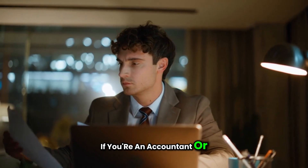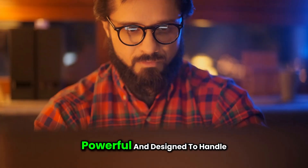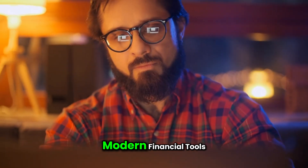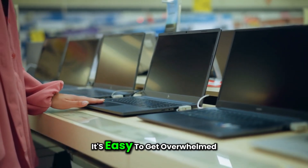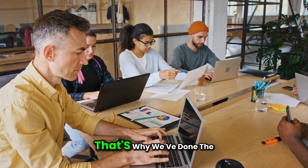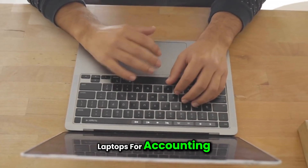If you're an accountant or a finance student, you already know how important it is to have a laptop that's reliable, powerful, and designed to handle modern financial tools. But with so many choices, it's easy to get overwhelmed. That's why we've done the research and narrowed it down to the top five best laptops for accounting.